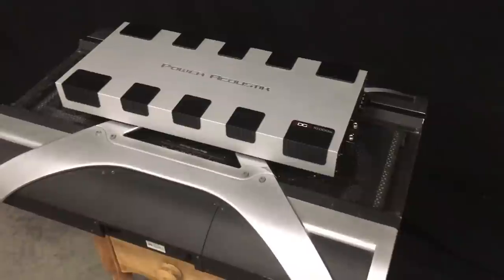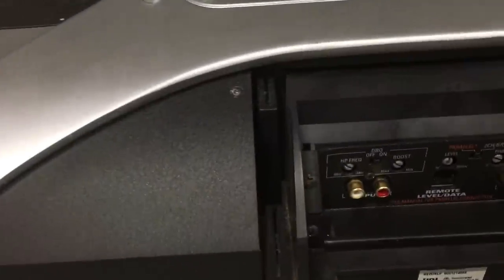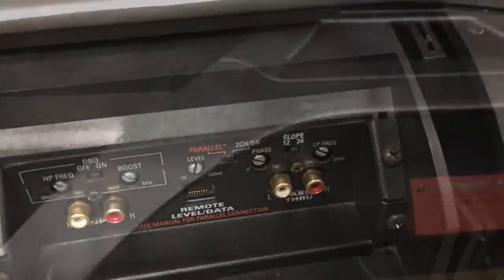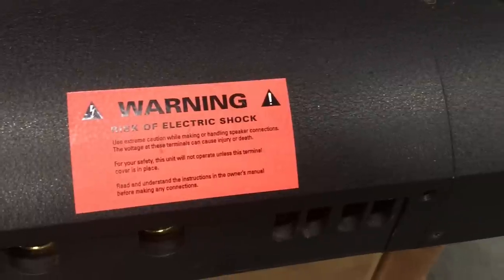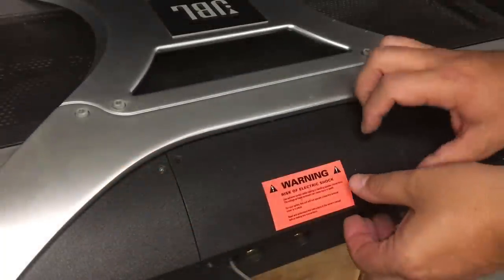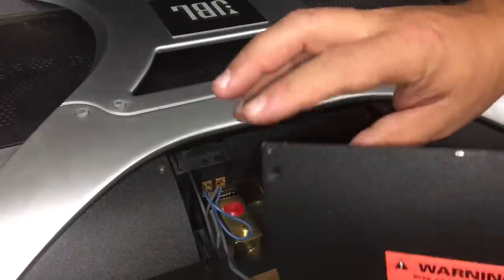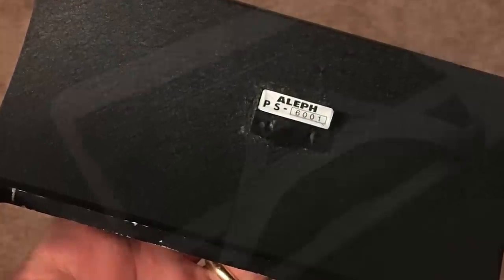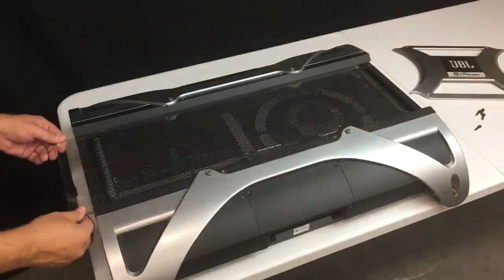On one side we'll see the RCA inputs, outputs, and various adjustments for gain and bass. On the other side there's a big fat warning label — risk of electric shock, and you'll see why in a minute. There's a safety precaution built into this end plate. When you flip it over there's a magnet on this panel that protects you — the amplifier will not power up unless that magnet is in place.